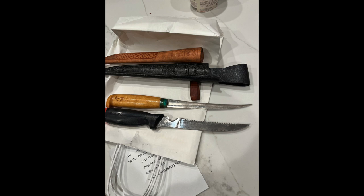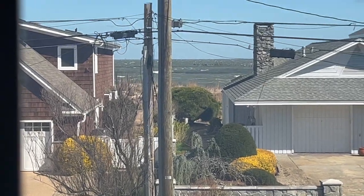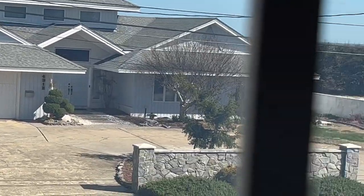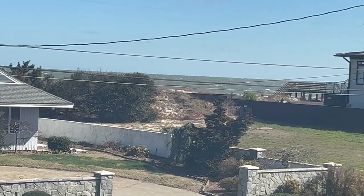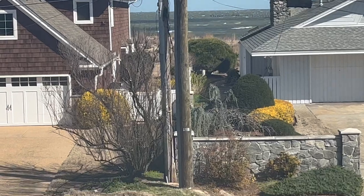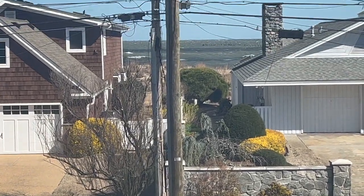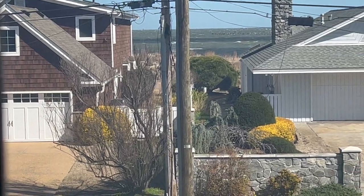I thought I was done for today. Now I got knives in the box. You can see the bay — it's rough as bricks. A beach bed is in my future.